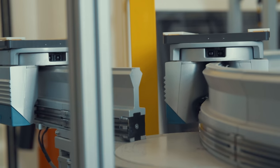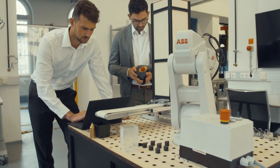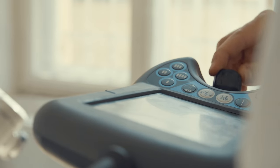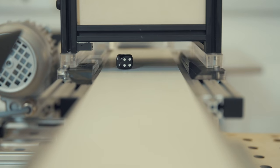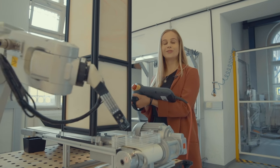Last, but certainly not least, our production technology and robotics labs are equipped with state-of-the-art and innovative solutions. Thanks to close industry collaborations, students can apply the newly gained knowledge directly by working on various research projects. Do you want to become a specialist for production and automation? Then you've come to the right place.